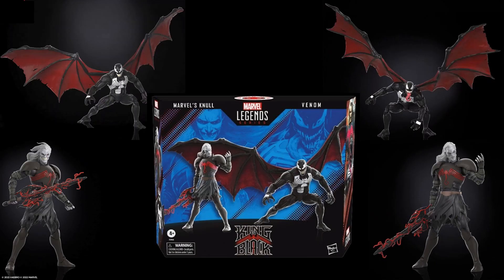One of my favorite reveals is the Null and Venom 2-pack — and this isn't just any Venom. Check out those wings on Venom. King in Black is what this 2-pack is called. Null is a larger scale figure, and Venom is as well. This will be about an $80 2-pack with no plastic.